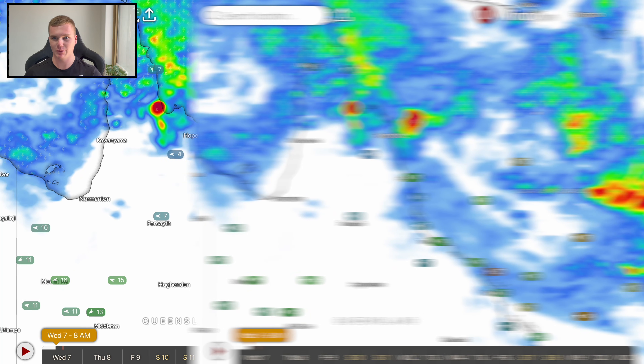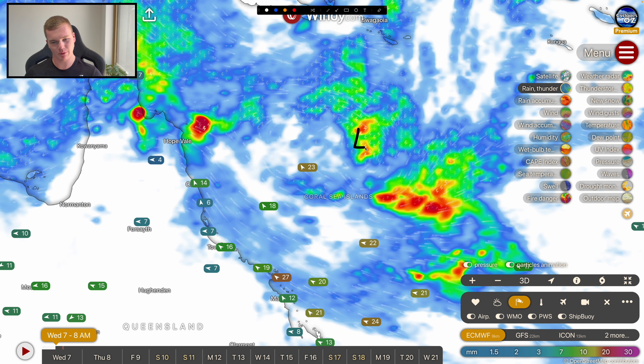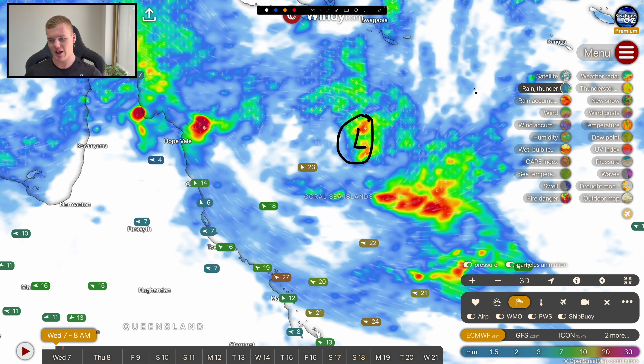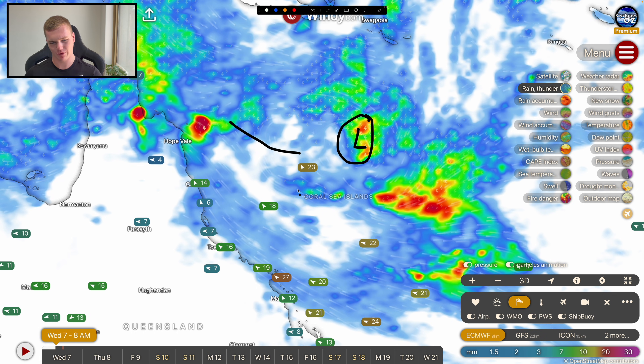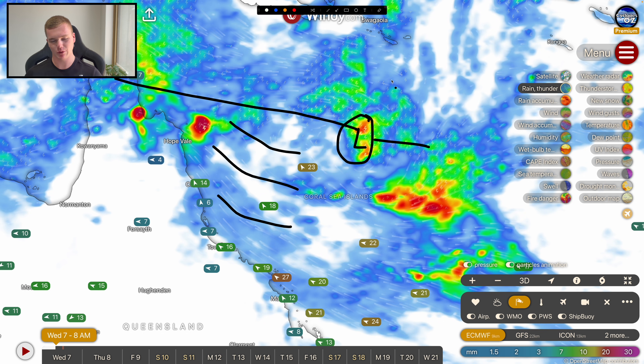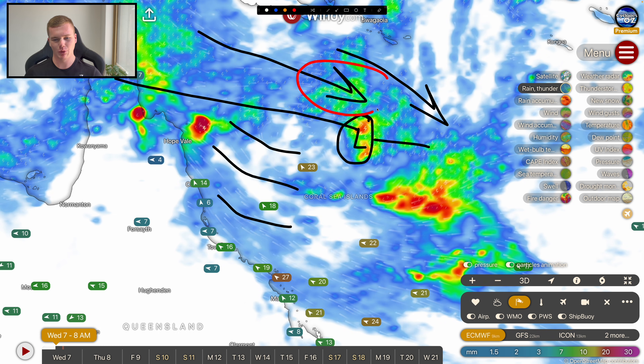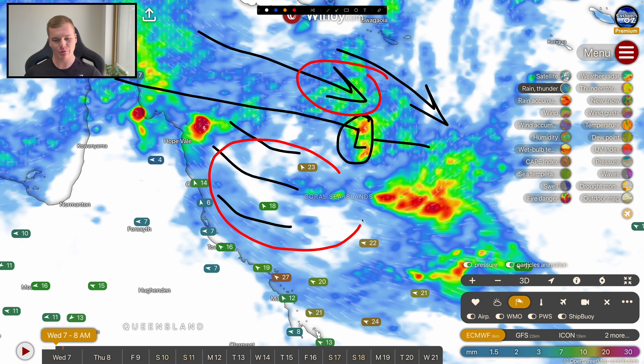Looking at the ECMWF, which has been very reliable with this system so far, it's showing that tight area of low pressure we highlighted on satellite imagery, plus a broader rotation. We've got southeasterly winds just south of the monsoon trough, with fast-moving northwesterly winds wrapping into this system. Gale force winds are already developing on the northern side of the low, and nearly gale force winds on the southern side are impacting some Coral Sea islands. Throughout the afternoon, conditions are progressively getting gustier through the Cassowary Coast and into the Daintree Rainforest.